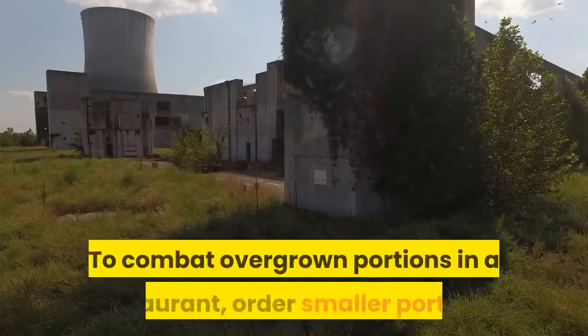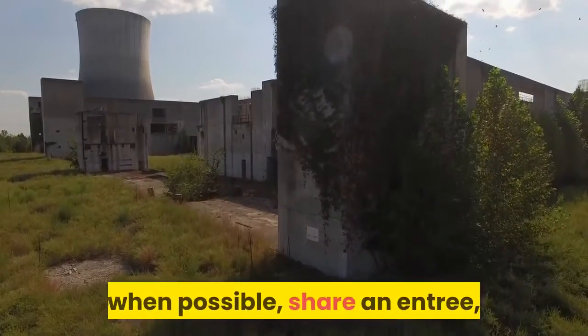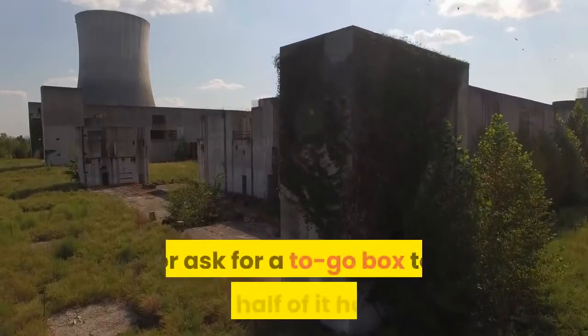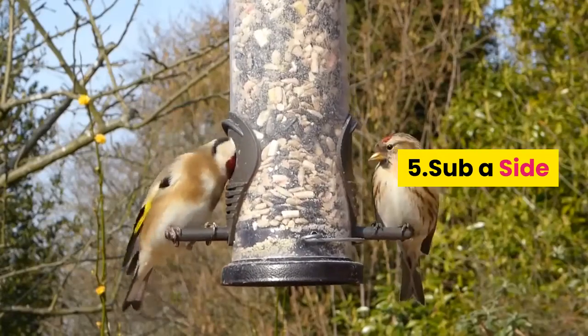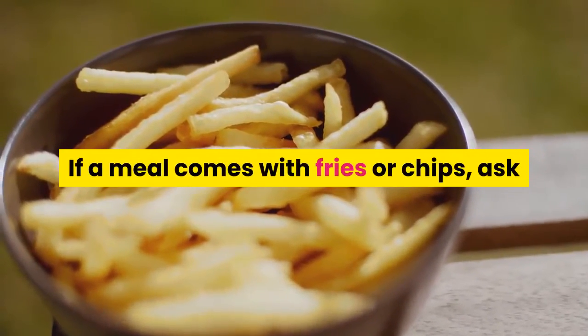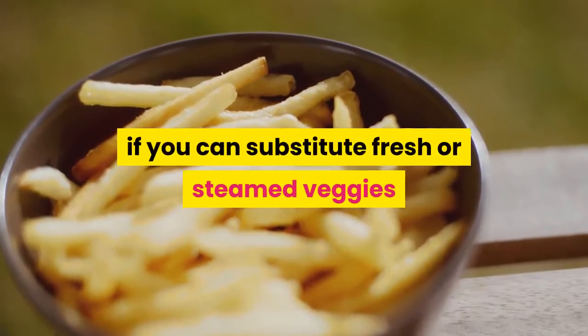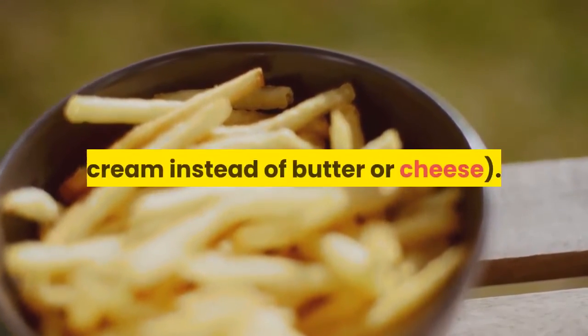To combat overgrown portions in a restaurant, order smaller portions when possible, share an entree, or ask for a to-go box to take half of it home. 9. Sub a Side. Don't forget healthy sides. If a meal comes with fries or chips, ask if you can substitute fresh or steamed veggies or a baked potato with low-fat sour cream instead of butter or cheese.